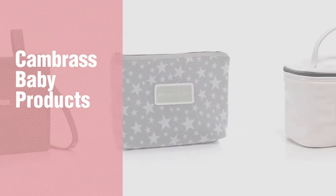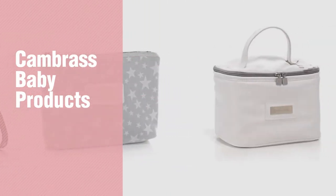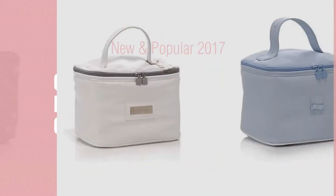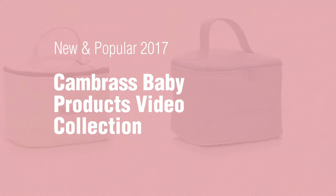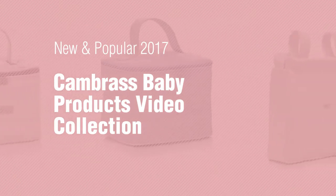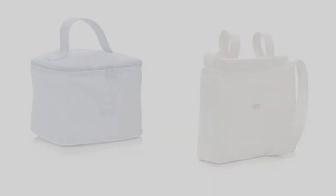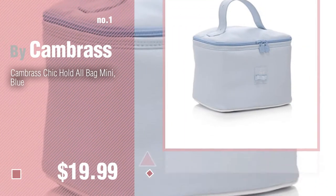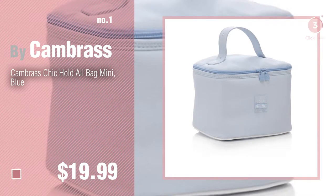If you're looking for Kame Brass Baby Products, here's a collection you've got to see. New and popular 2017 Kame Brass Baby Products Video Collection. Number 1: most popular by Kame Brass. Watch this video and get inspired.